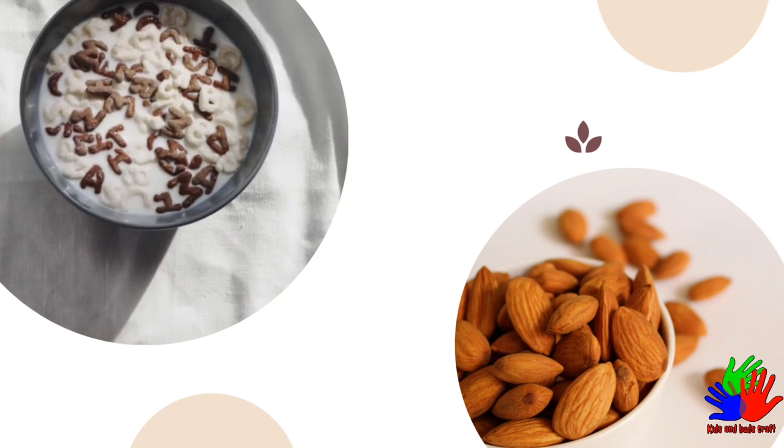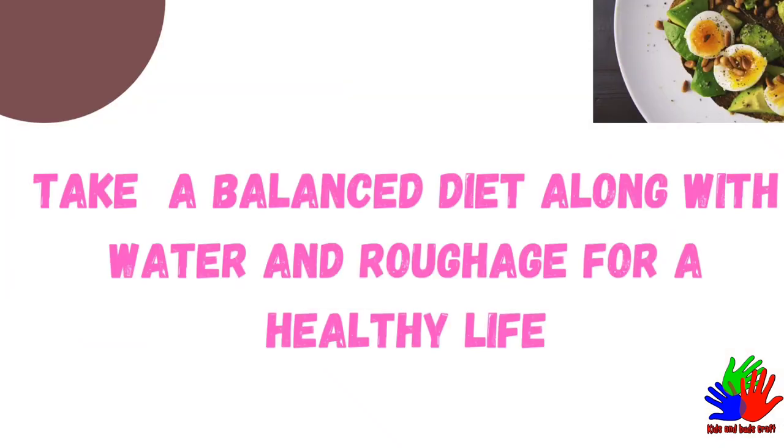Take a balanced diet with all the nutrients in the required amount. With a balanced diet and water, we can live a healthy life and build a good immune system. Stay healthy. Thanks for watching.